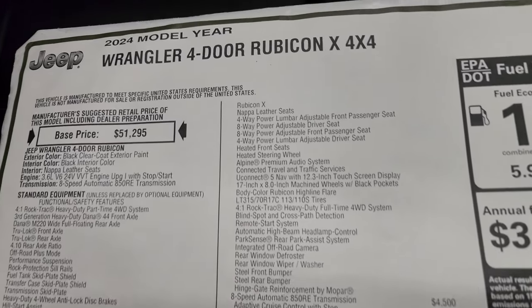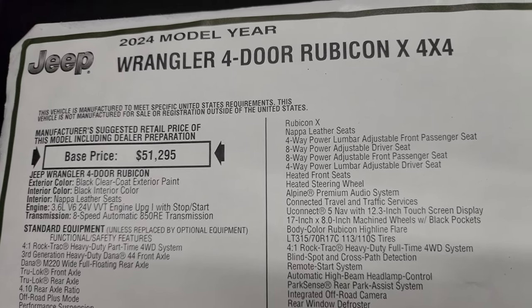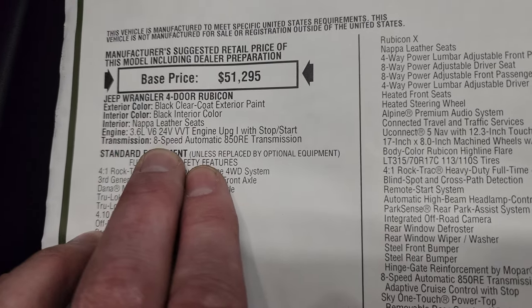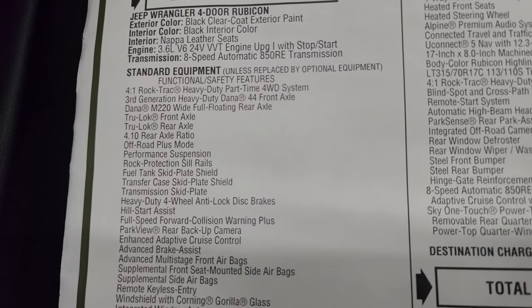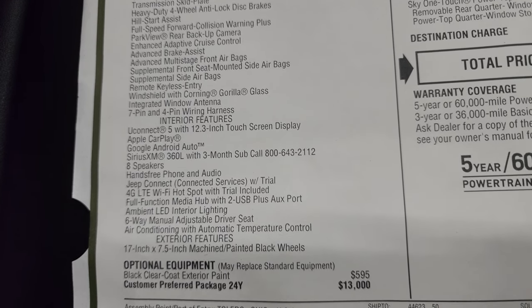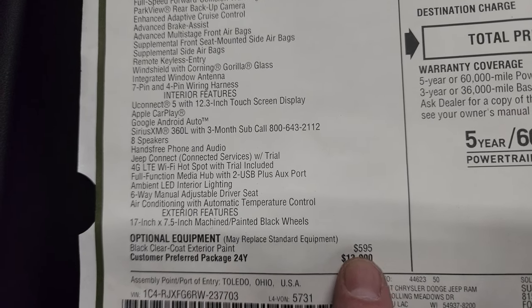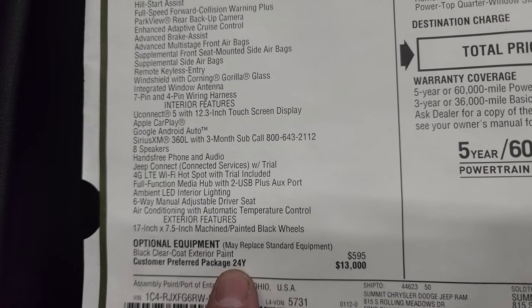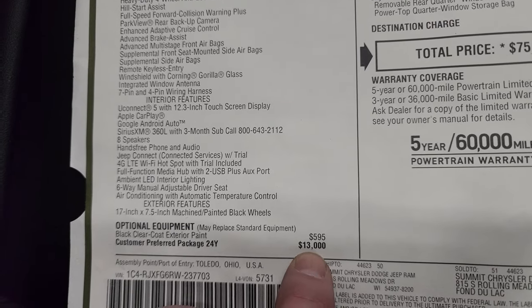Here is the original window sticker — 2024 Wrangler Rubicon X 4x4, 4-door, 3.6-liter, 8-speed automatic transmission. Everything on the left is your standard equipment. The black clear coat is $595, and then the Customer Preferred Package 24Y, which is the Rubicon X package, is a $13,000 option.